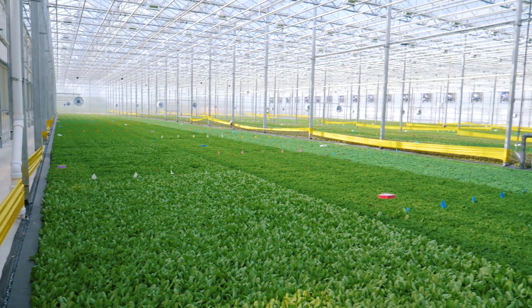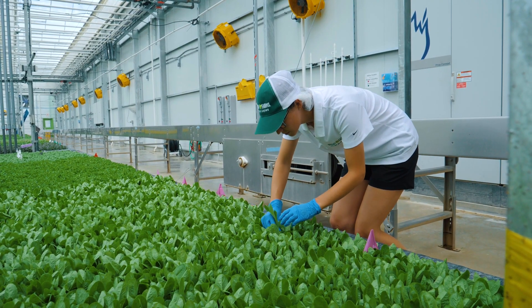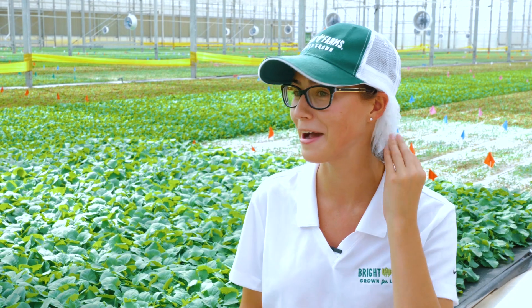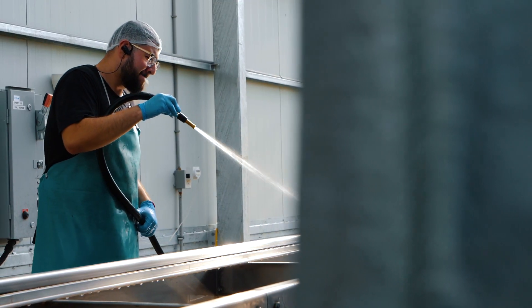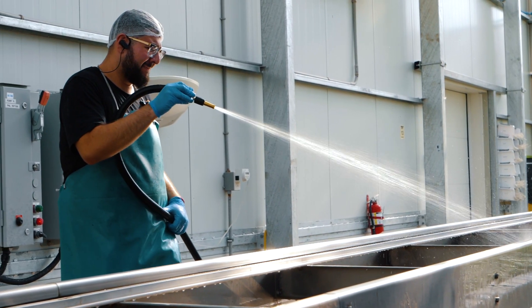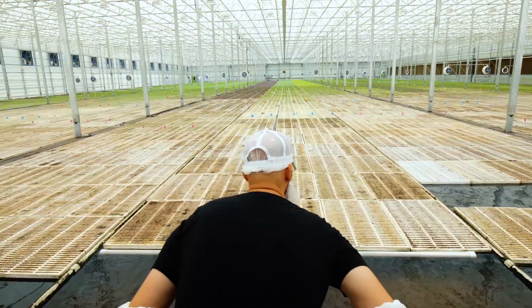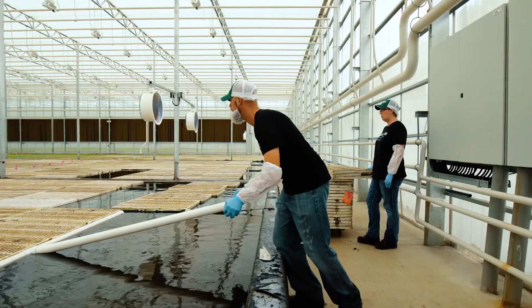Besides growing a hyper-local product, Denise also focuses on food safety. Every day, every week, we're ensuring that all of our practices are being held. As you can see, we've got hair nets on. Everyone in the facility from top down is following these procedures every day, making sure that everything is being followed to the T.